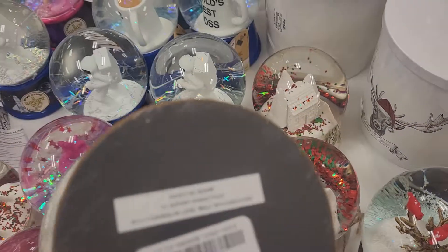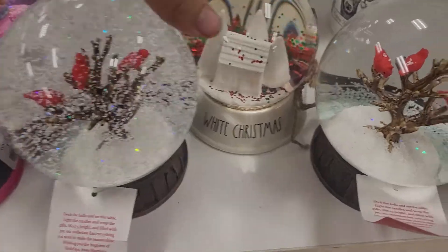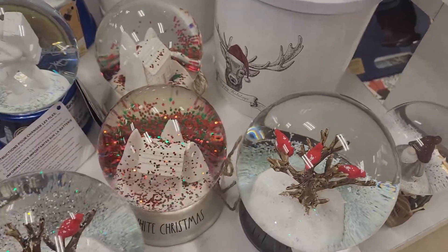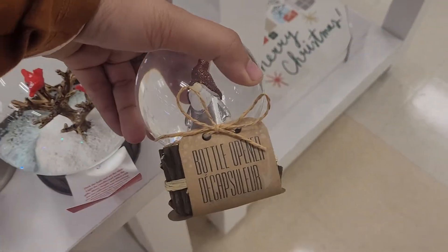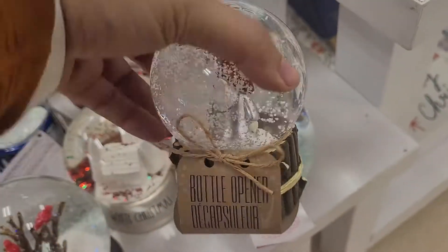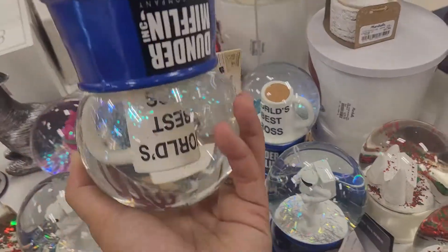This one has little birds on it, it's very glittery and full of little foam pieces like little snow. This one says 'White Christmas' — it's got a white house and a tree with all the glittery stuff on it. This one has a little gnome on it. This one is a bottle opener, so it's both a bottle opener and a snow globe — two in one. It says 'World's Best Boss' so you can get this for your boss.